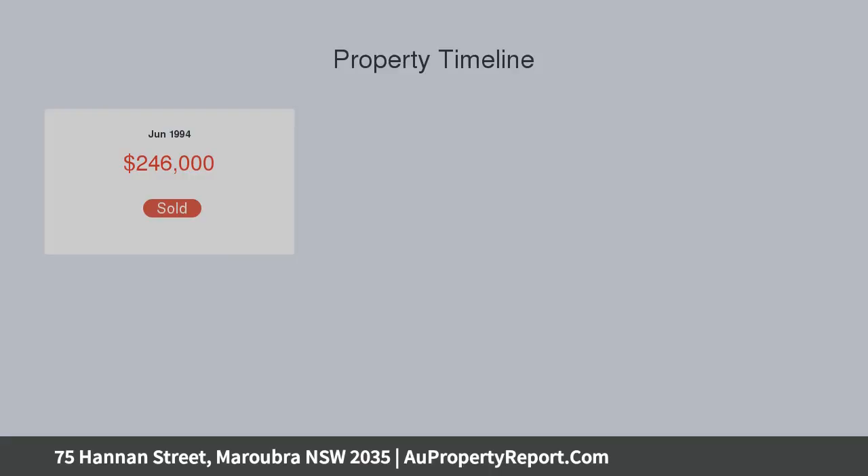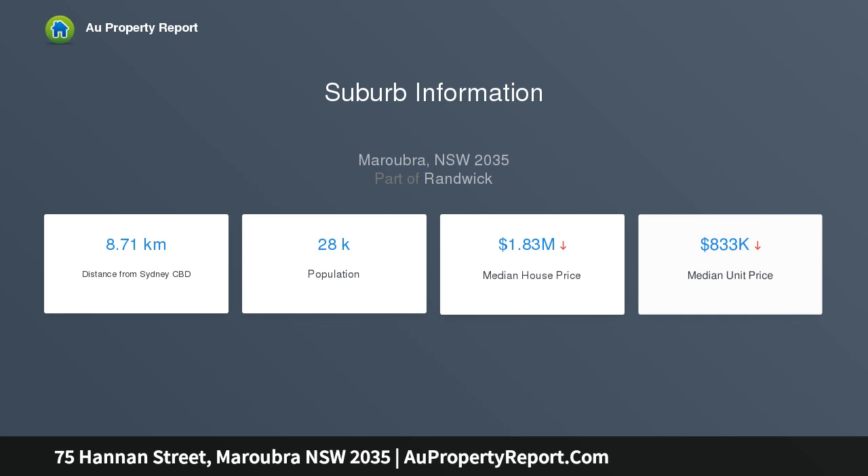Schools, Westfield East Gardens, Pacific Square, and public transport to the CBD are all within short walking distance.